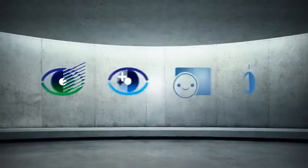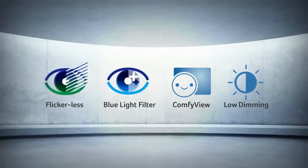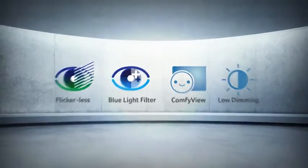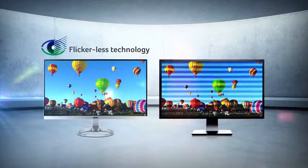An Acer Eye Protect monitor significantly reduces eye strain by incorporating four important technologies. It eliminates stressful screen flickering.